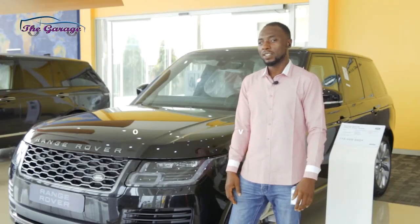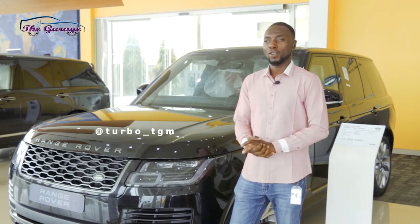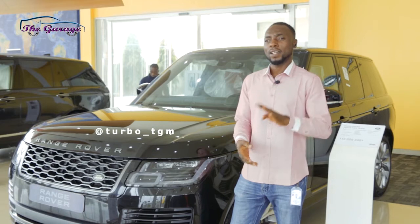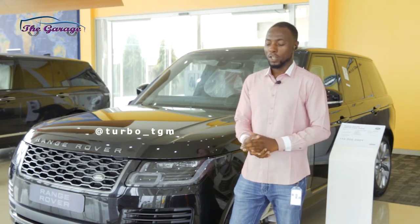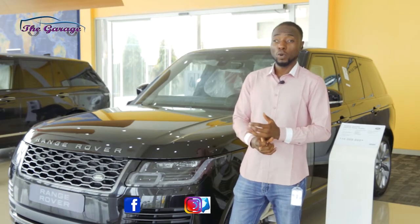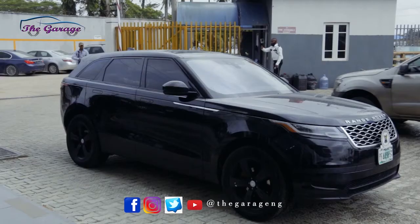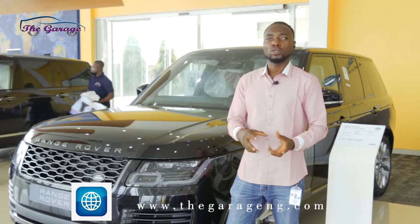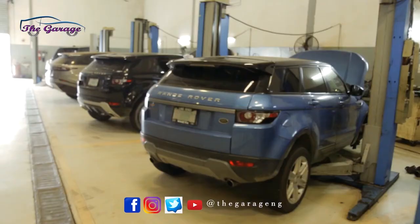Welcome to the garage. Today we'll be talking about some lines of SUVs. The first thing is that there are four guys in the Range Rover family: we have the Range Rover Sport, then the Range Rover Velar, the Range Rover Vogue, and the one we'll call the baby Range Rover, which is the Range Rover Evoque.